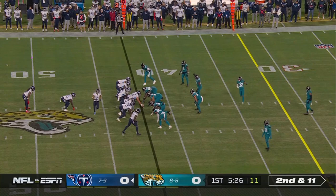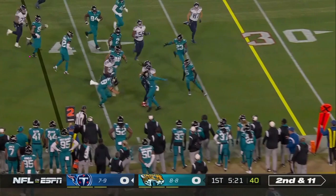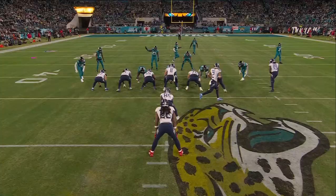On first down, Henry lost half a yard. Need all hands on deck tonight. Cross to Henry, and Henry is able to take it inside the thirty-five.